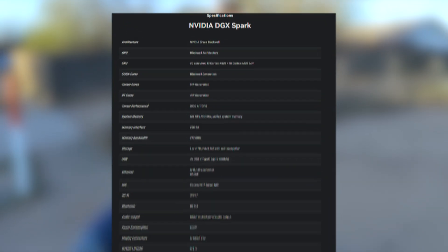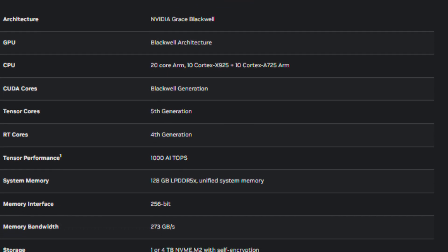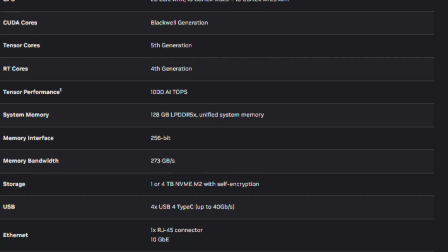It only uses 170 watts of power. I'm estimating this thing to be around the performance level of a 4070, at least by the AI TOPS they're giving us. It probably has more CUDA cores than a 4070 since it's using so much less power, but the memory bandwidth is a lot less. It's going to be interesting to see how this actually performs — it's basically like a MacBook, but made for AI, made by NVIDIA.